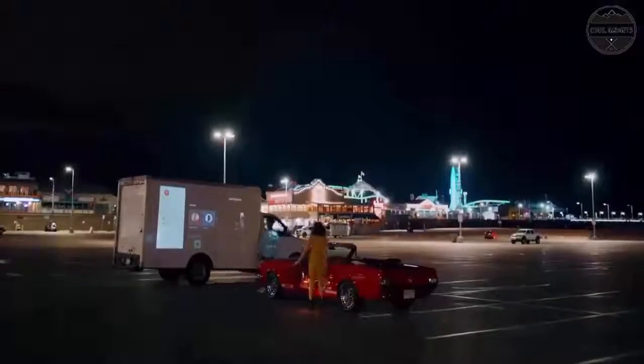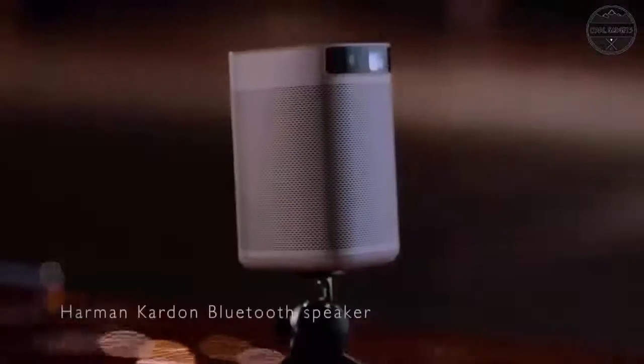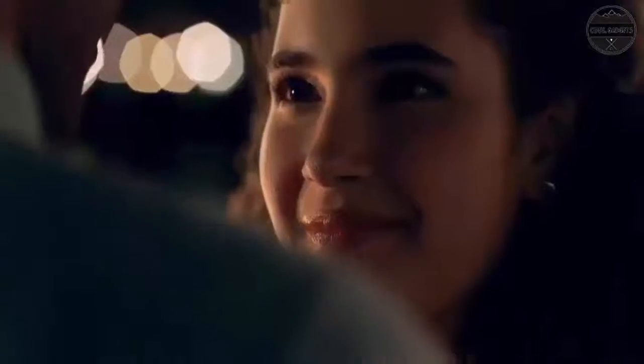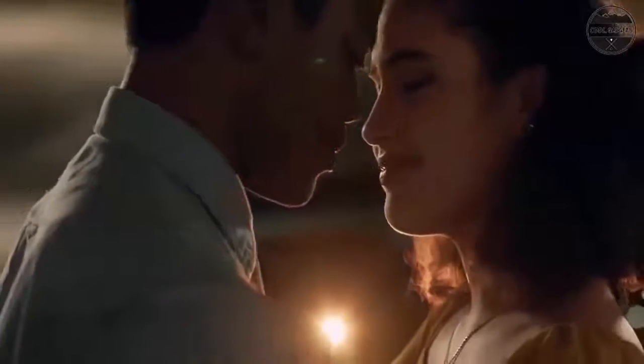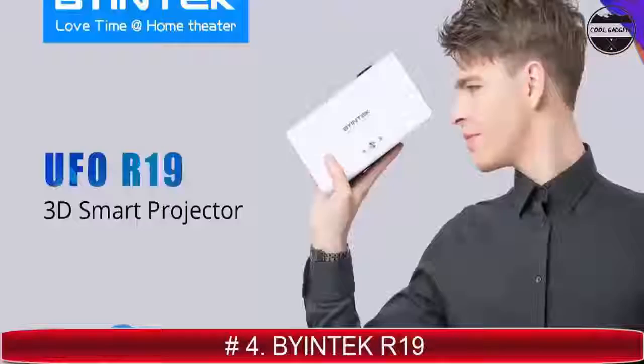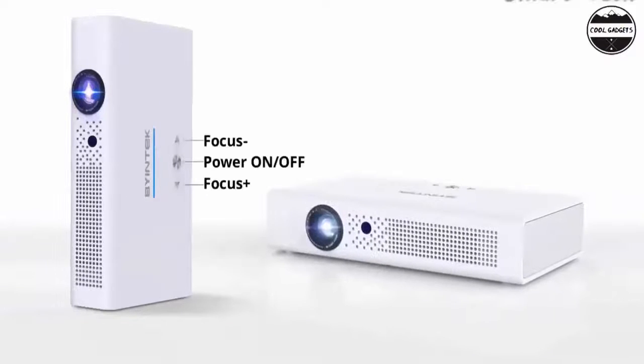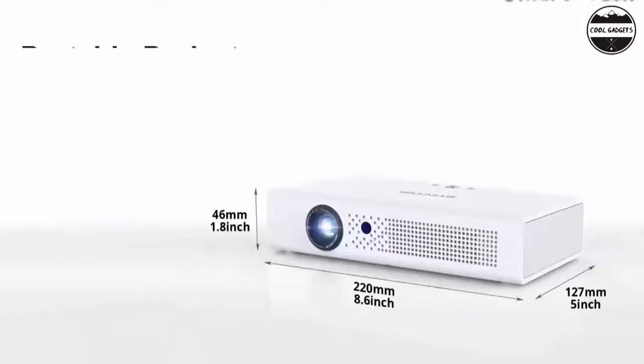Includes an HDMI port for connecting game consoles and more, as well as a USB port. Wireless connection for mobile devices is simple to set up and use with a tripod. Full screen clear without blurring — this outdoor projector comes with native 1920x1080p resolution using the latest full-screen technology.